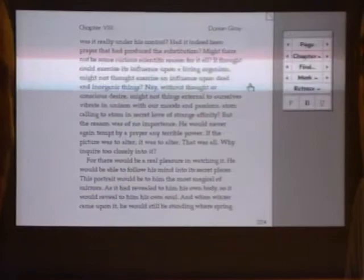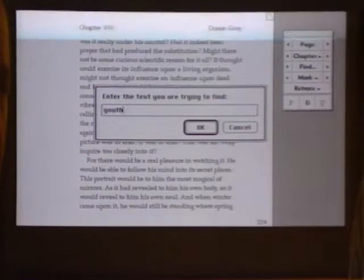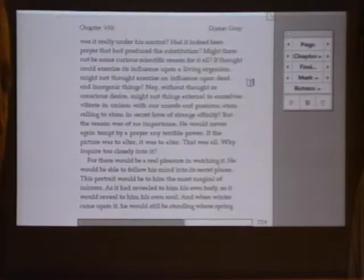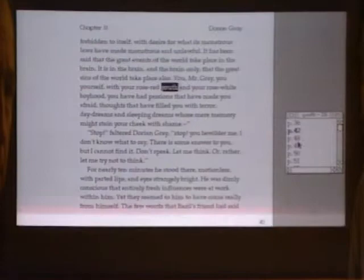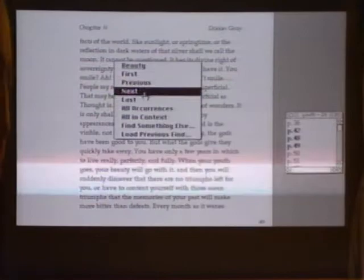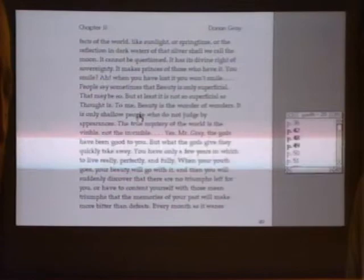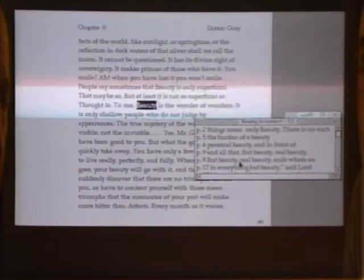The most exciting stuff is what you can do in terms of searching and navigating. Let's take a concept like 'youth,' which is an important issue in this book. On the fly, the book will go and build a list of all occurrences of the word 'youth' and put it in a list. You can click through these and it'll find each occurrence. For any word in the book, you can hold the mouse down and get the first reference, previous reference, next reference, last reference, all occurrences, or all in context — which gives you two or three words on each side showing the context the word appears in. So here we see 'the burden of beauty,' 'personal beauty,' 'real beauty.' So it's not just the book — it's really a research tool.